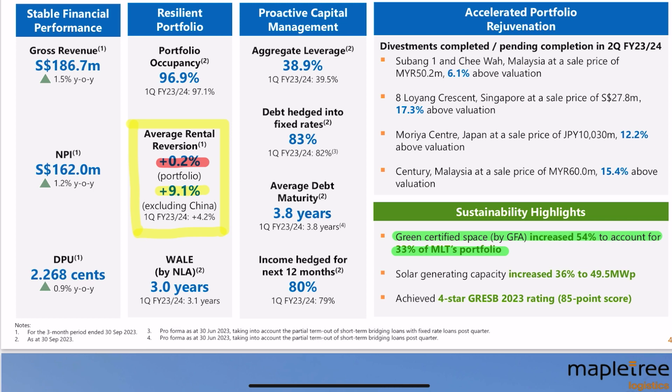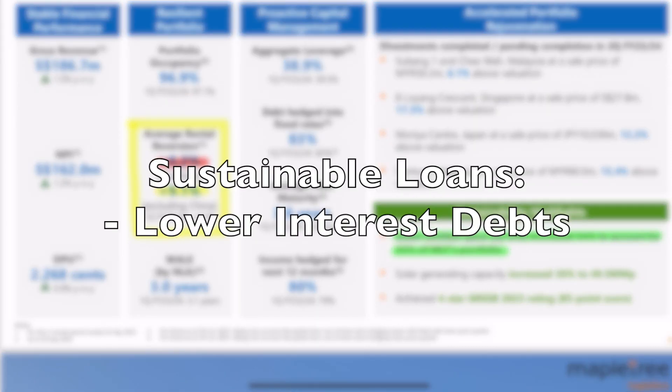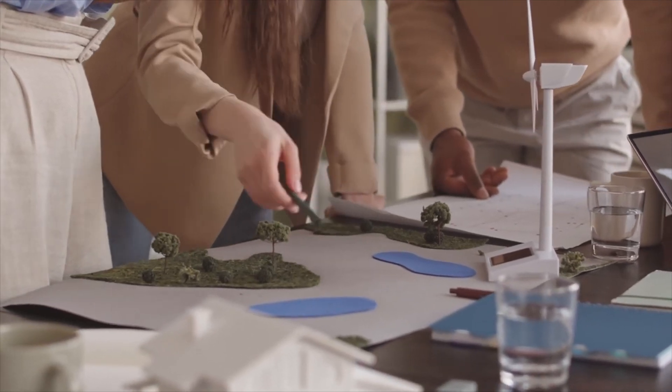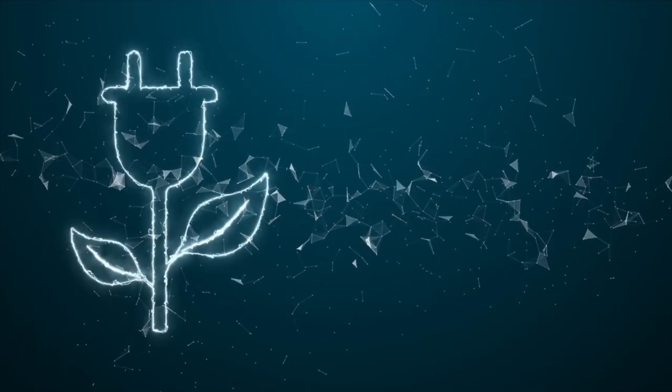Their leverage ratio is at 38.9%, down from 39.5%, with debts hedged at 83% and average debt maturity of 3.8 years. They have also made various portfolio adjustments including divestments, and all assets were divested at above valuation, showing that logistic warehouses are in demand. Notably, green certified space increased by 54%. Green certification is important because it allows REITs to obtain sustainable loans at much lower interest rates, while also attracting tenants due to sustainability credentials.